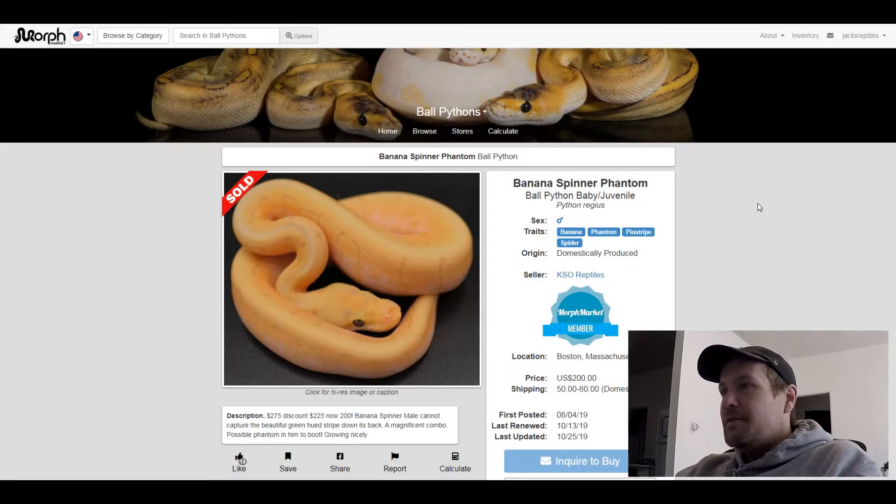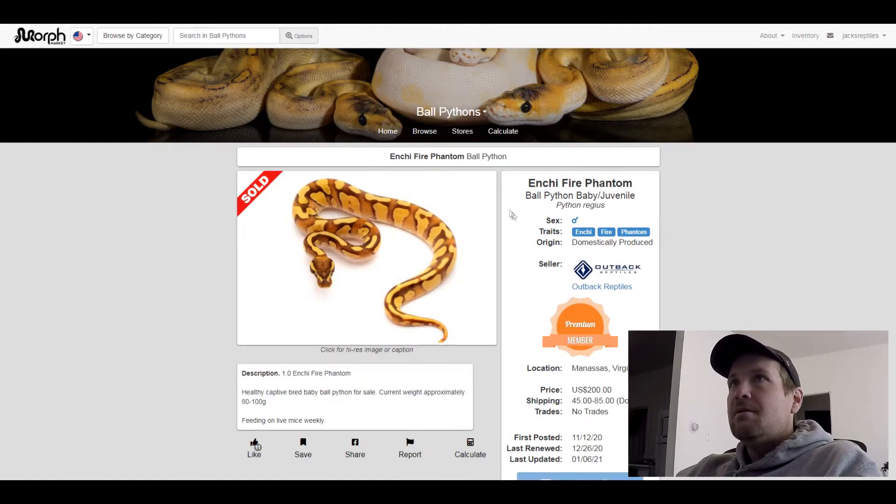This next one is an Enchi Fire Phantom. Sold for $200. Pretty neat — I like what Fire and Enchi do to the Phantom.